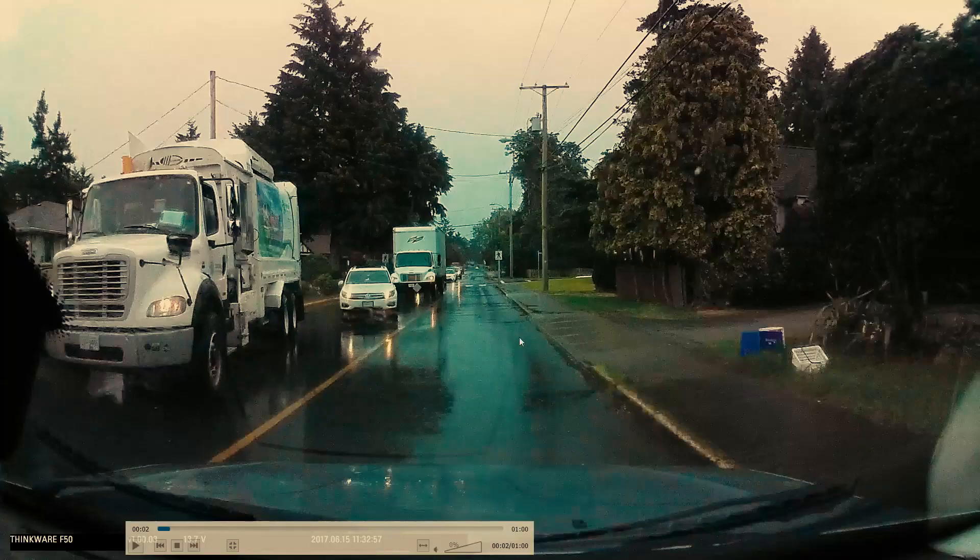So if you ever see an obstruction like this blocking your lane, rather than going right up to the obstruction and waiting there, hold a bit further back so you can actually see what's happening in the oncoming traffic and figure out when it's safe to signal, shoulder check to the left, and get into the oncoming traffic side before you pass the obstruction — then signal and shoulder check to the right to come back to your side of the road.